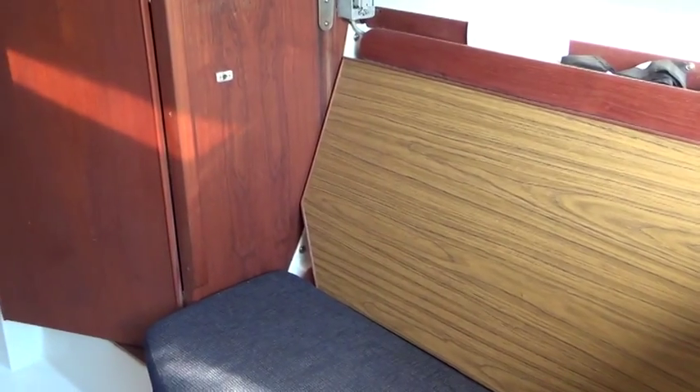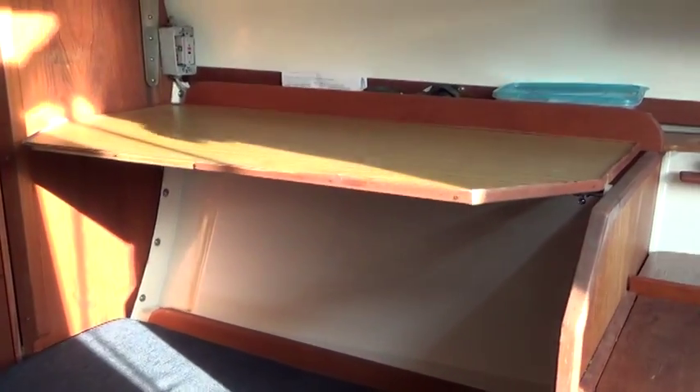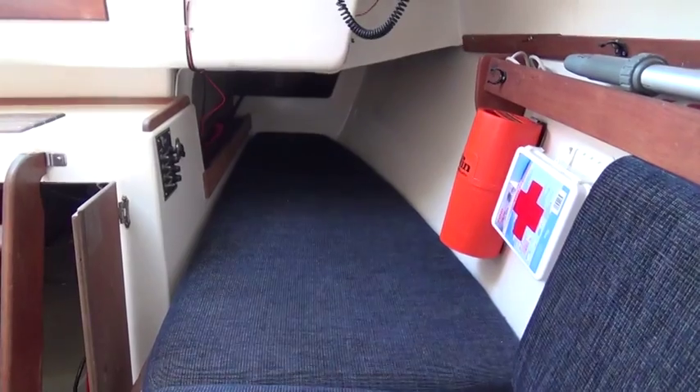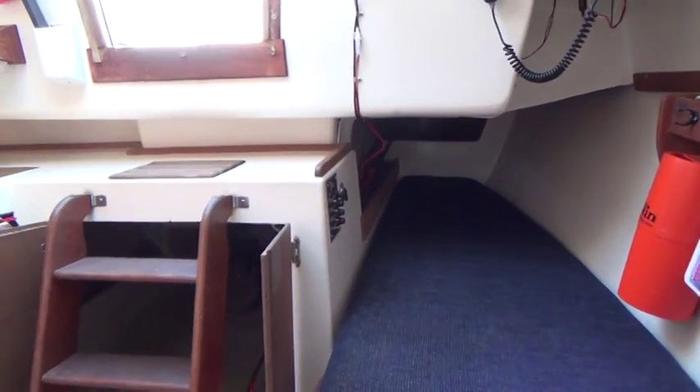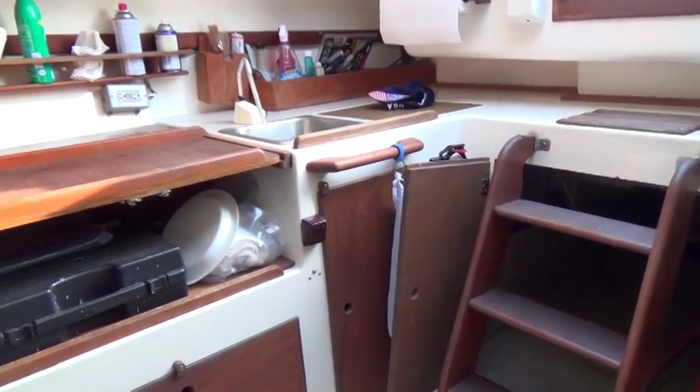On the starboard side is a small settee with a table which folds up. This is the pilot berth, looking aft. I've opened the doors to show the storage under.